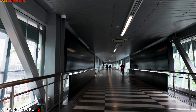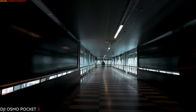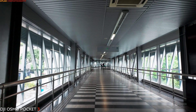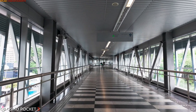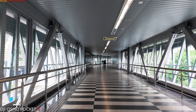The bridge's most distinctive feature is its sleek and futuristic design. Composed primarily of steel and glass, the structure embodies contemporary architectural principles, with clean lines and geometric shapes harmonizing with the surrounding urban landscape. Glass panels allow natural light to filter through, creating an airy and spacious atmosphere for pedestrians traversing the bridge.